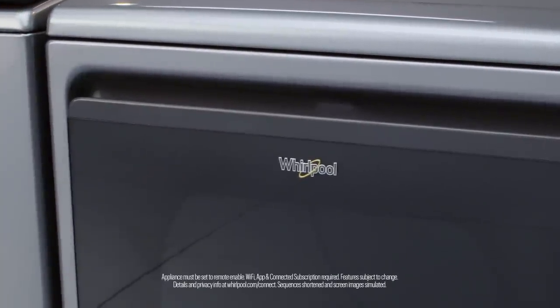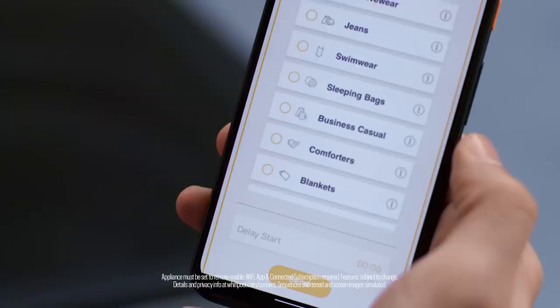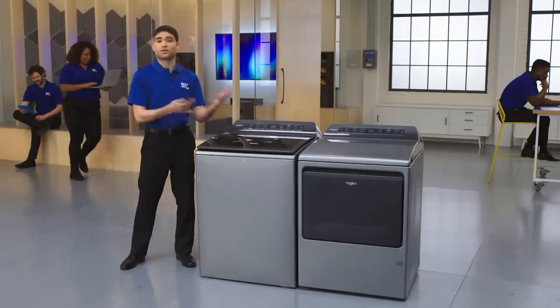This washer and dryer are super smart. Using the app, you can schedule your laundry on your terms, so you no longer have to worry about planning your life around laundry — you can make your laundry work for you.